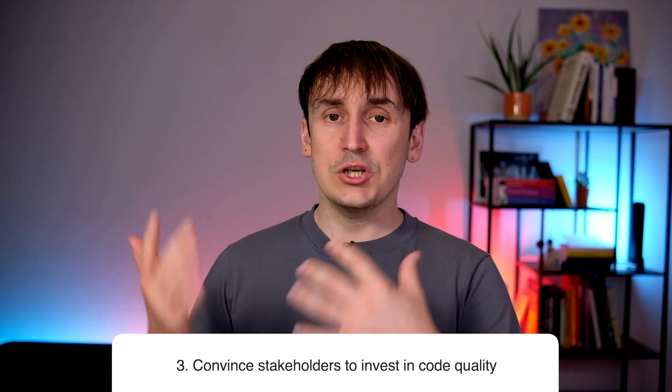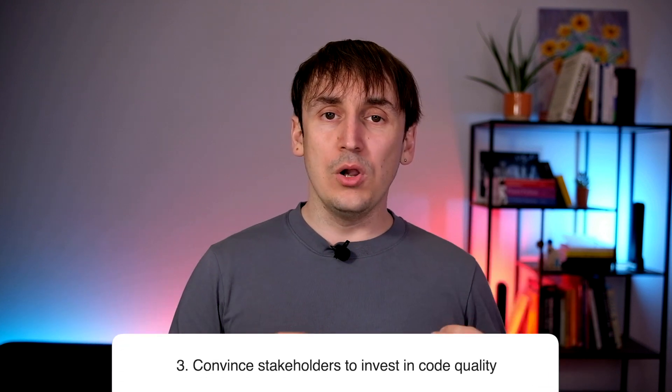Number three: get buy-in from others. You can't improve the whole code base alone. That's why trust within your team is very important so that other people can see that the code improvements make sense. But besides your team, you probably also need buy-in from other people — your team lead, your manager, maybe the CTO if you work in a small company, or a non-technical project manager. You need to explain that better code quality will allow you to move faster, limit bugs in production, and eventually increase customer satisfaction.